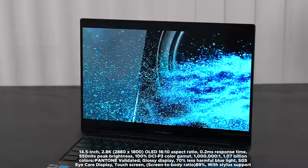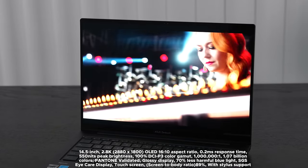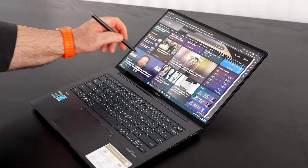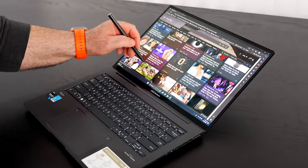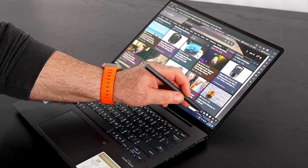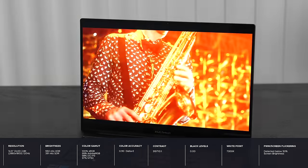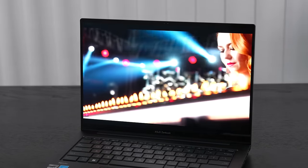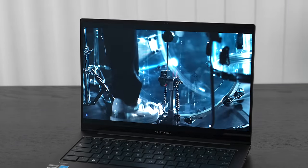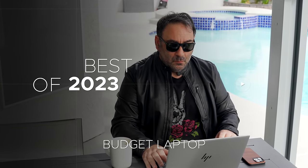The star of the show for the ZenBook 14X OLED is its gorgeous 14.5-inch OLED display at 2880 by 1800, with a 16:10 aspect ratio, 0.2 millisecond response time, 120 Hz refresh rate, and 550 nits of peak brightness for HDR content. It even has pen support. At $699, this is an absolute steal — a great thin, light general purpose laptop with a gorgeous display that won't skimp on features.